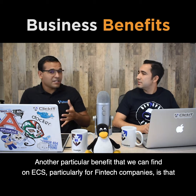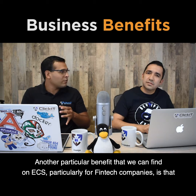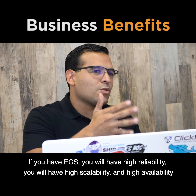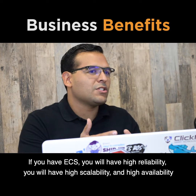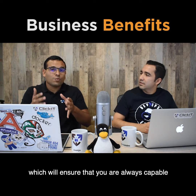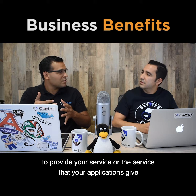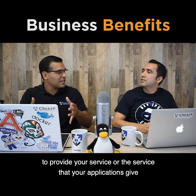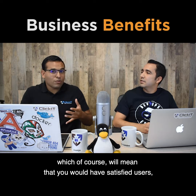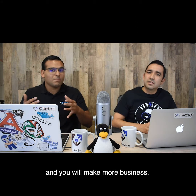Another particular benefit found in ECS, especially for fintech companies, is that you will have high reliability, high scalability, and high availability, which will ensure that you are always capable of providing your service to users without interruption — meaning satisfied users and more business.